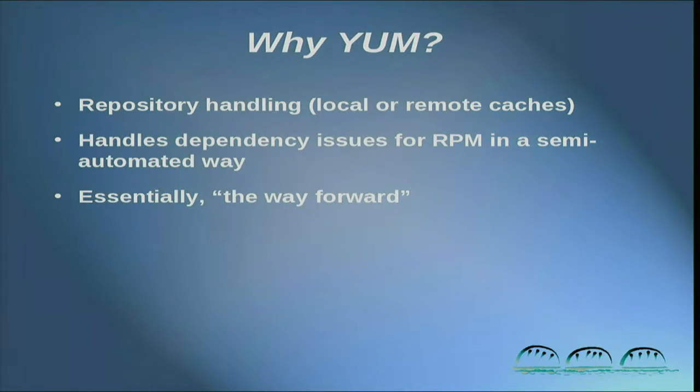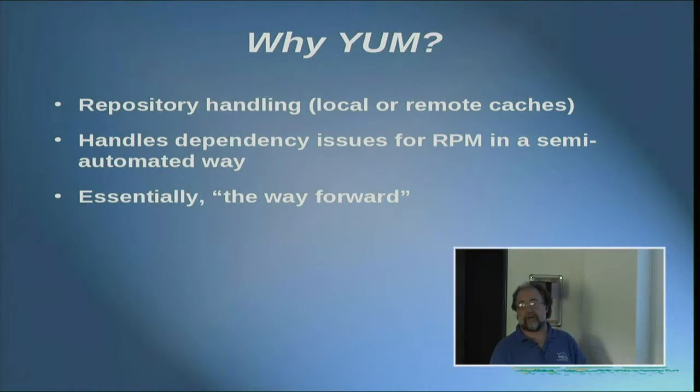So why YUM? RPM is terrific if you've got the package already downloaded and you want to install it — RPM-I, whatever the package is, and it will install it. YUM is very handy because what YUM will do is it will go out to the internet and grab whatever packages from your configured repositories are required to meet the dependencies of whatever it is that you really want to install.